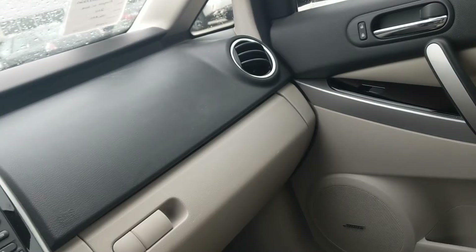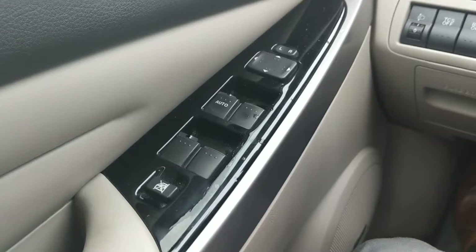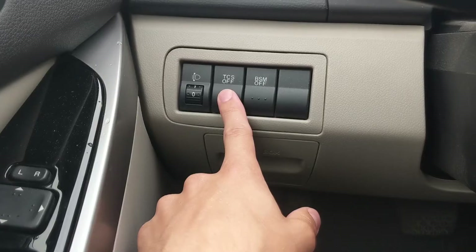We have hard-touch plastic here, leather here, more leather here. There's one-touch auto on this window button only. Over here you can raise or lower your headlights — I don't think I've ever seen anything like that. There's the Blind Spot Monitor, which was new for the refreshed version of this CX-7, and TCS — traction control system.